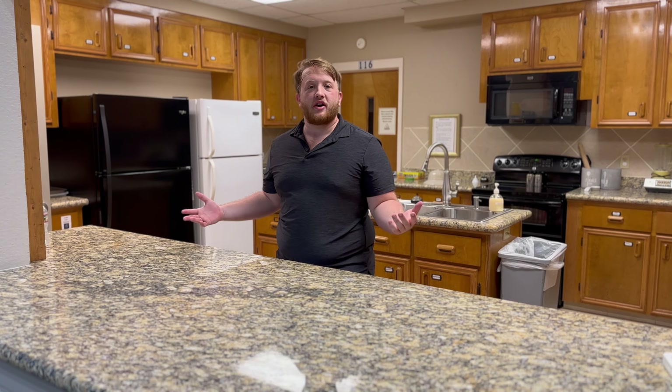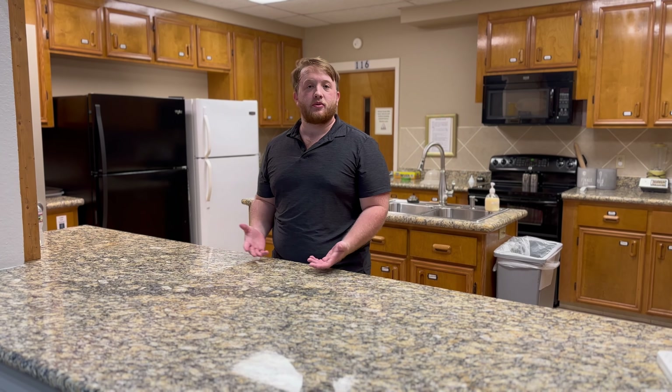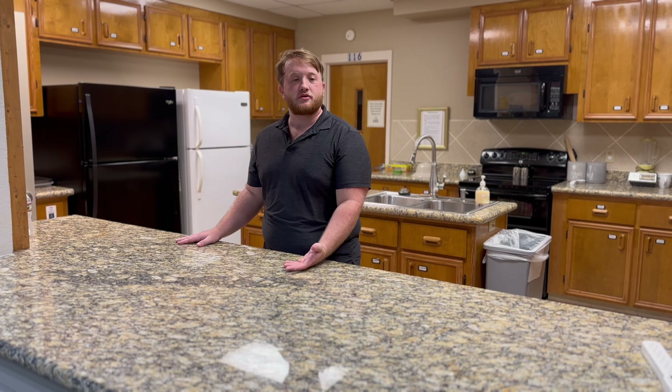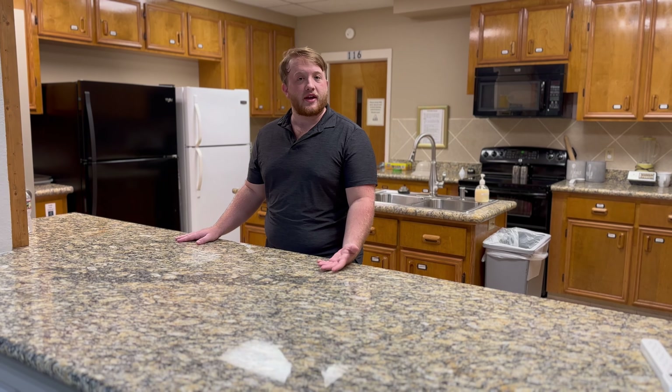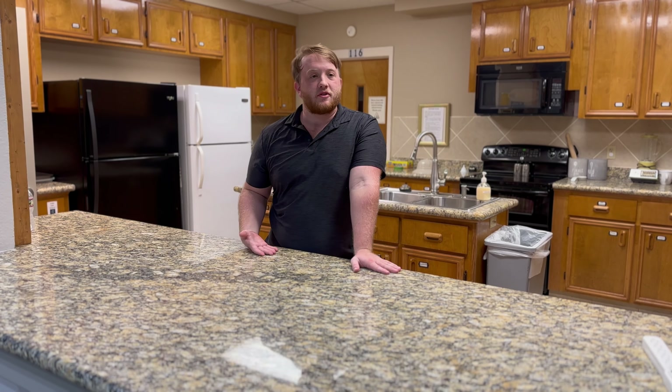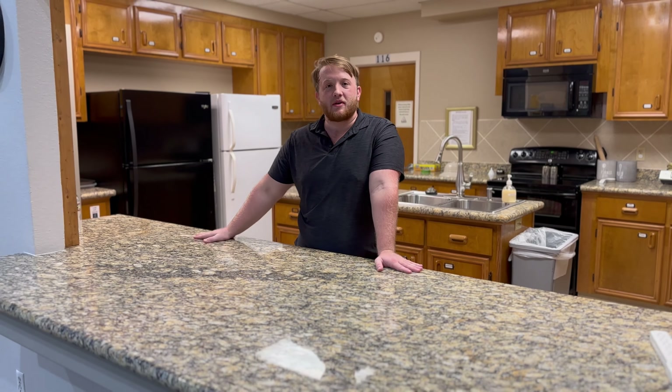This is our kitchen area where we will prep and hold food for the events we have, where we give out food to the first responders, and during Lent on Wednesdays, we give out soups. Now, after you get your food, you can head out to the fellowship hall, where you can meet with all the other people.